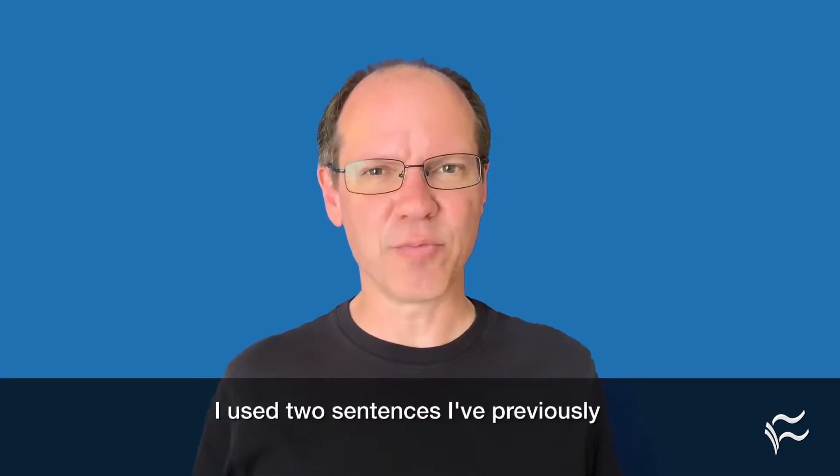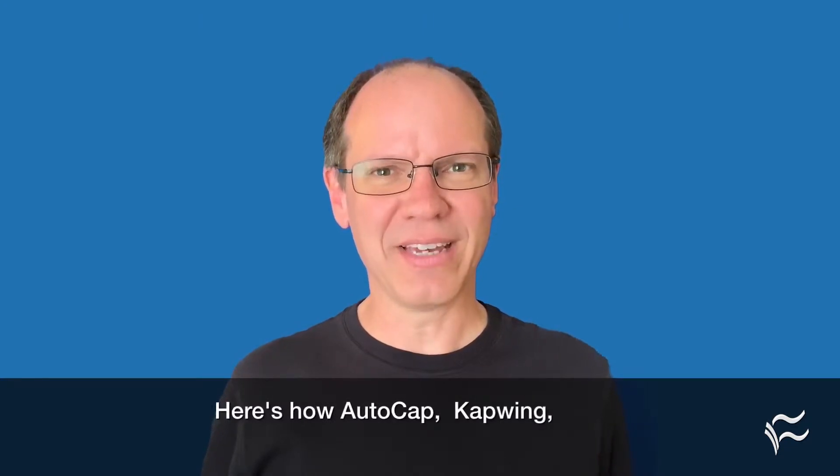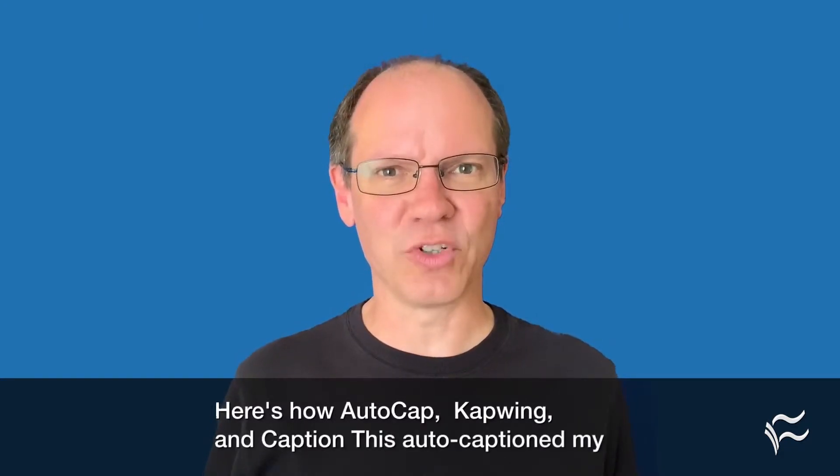I used two sentences I've previously used in 2015 and 2017 tests. Here's how auto-cap, kapling, and caption this auto-captioned my video.